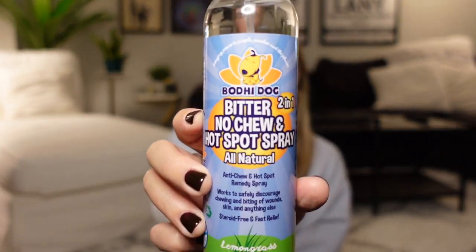First thing on the list — I'm gonna put Max down because he is really antsy, he doesn't like to just sit in my lap, he's in play mode right now. First on the list is this bitter no-chew and hot spot spray. I got this on Amazon for anywhere from $10 to $15. It is a lifesaver. Max always wants to chew on my slippers, so I'll slip away for a second, spray them, and he'll come over, smell them, and just walk away.